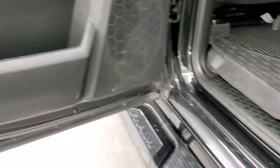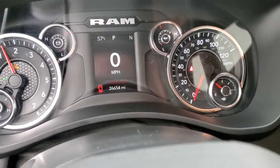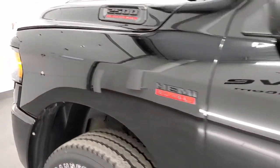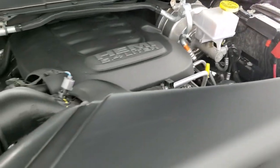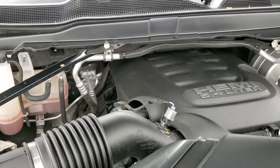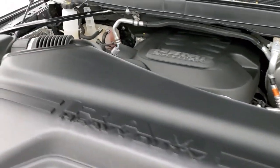Starts right up — no check engine lights or anything like that. Under the hood we've got the 6.4 Hemi multiple displacement engine. Engine bay is very clean and it runs very smooth. Once again, this truck has been fully safety and inspected by our service shop. It has a fresh oil and filter change, all the fluids have been checked and topped off, and this truck is 100% ready to go.